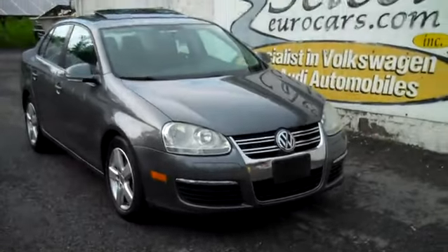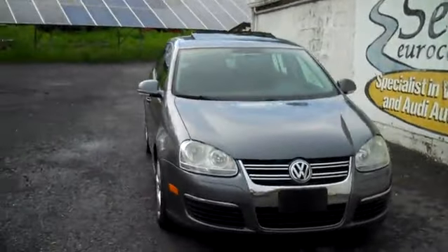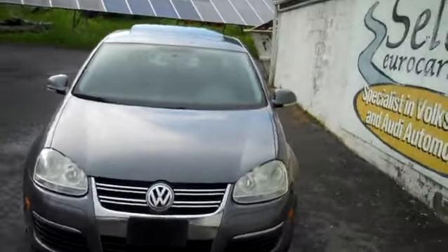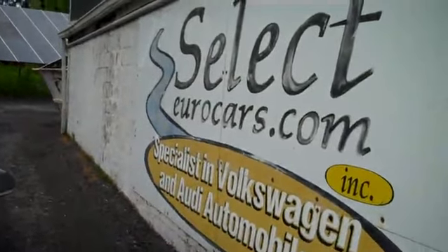2010 Volkswagen Jetta SE 5-speed, available here at Select Your Cars, where we've specialized in Volkswagen and Audi for over 37 years, and we're open seven days a week.